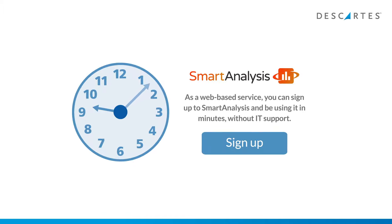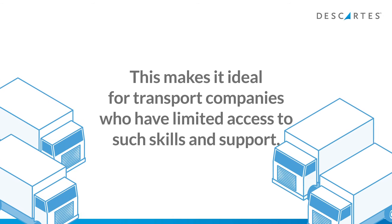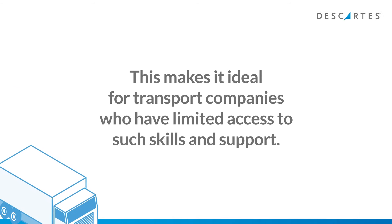As a web-based service, you can sign up to Smart Analysis and be using it in minutes without IT support. This makes it ideal for transport companies who have limited access to such skills and support.